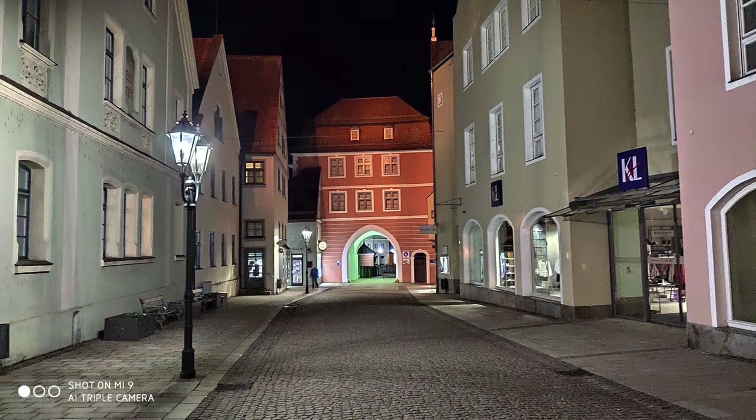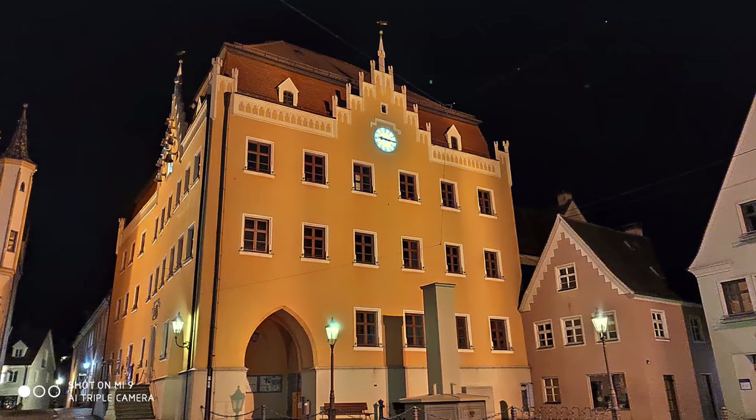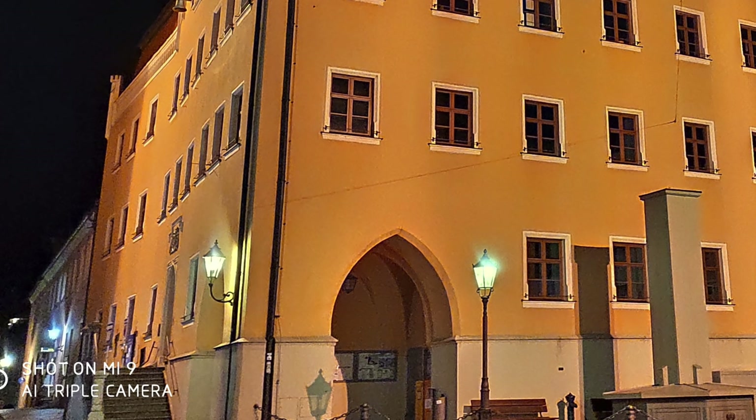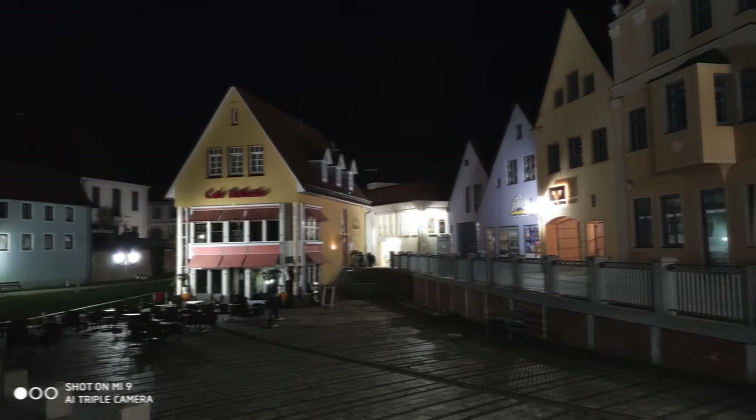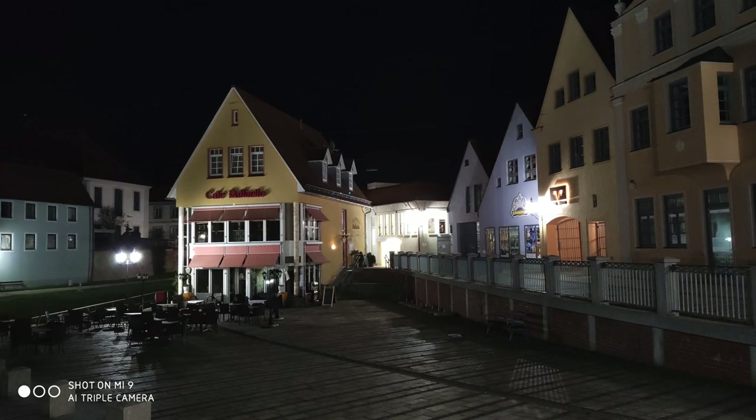Now, if you expect that night mode will improve pictures even further, I sadly have to destroy your dreams. Xiaomi's night mode sucks on the Pocophone F1, it sucks on the Mix 2S, it sucks on the Mix 3, and of course it sucks again on the Mi 9. Yes, pictures look brighter, but the quality is awful. If you want to create perfect night shots, go for the manual mode and you will have a lot more fun. You will need a tripod, but the results are well worth carrying it around.